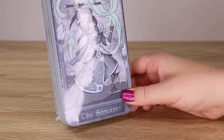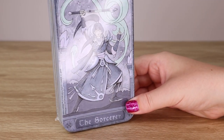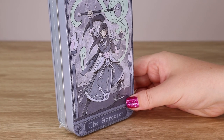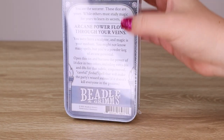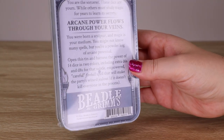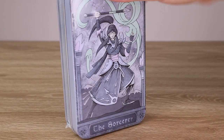I recently completed my first D&D campaign playing a sorcerer, so I thought I'd commemorate that by getting a dice set to sort of match my class. What certainly caught my eye was the Beedle & Grimm's range of dice inspired by each of the classes available.